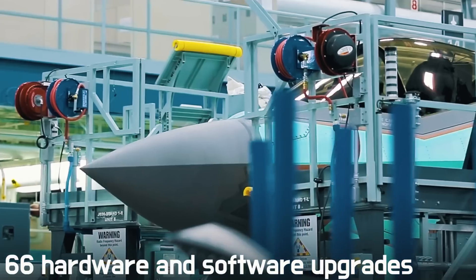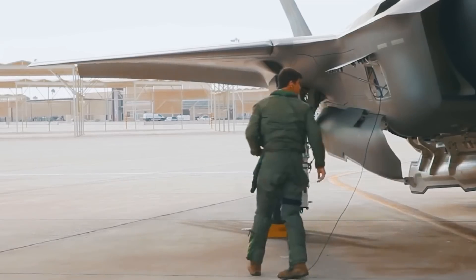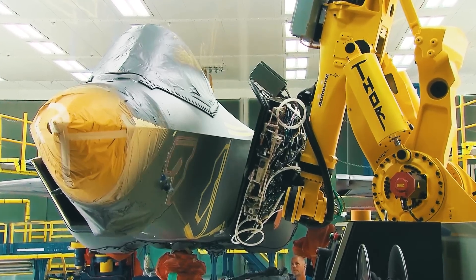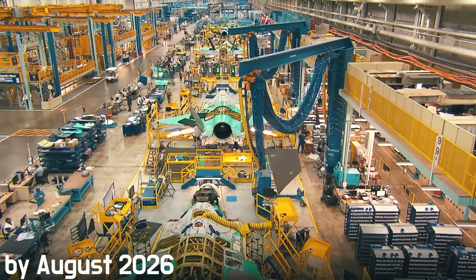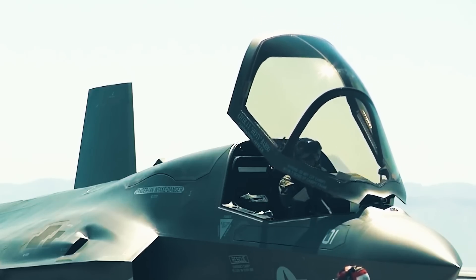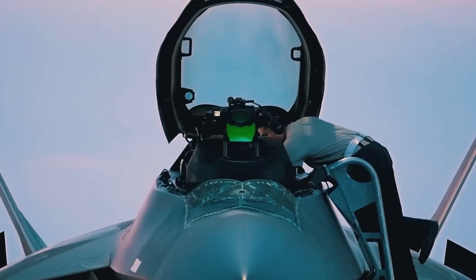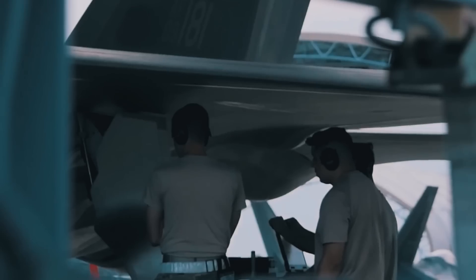A total of 66 hardware and software upgrades are planned by Lockheed Martin, with modernization to be completed by August 2026. The work will be carried out in stages, so new capabilities will be introduced into the global F-35 fleet faster, without waiting for the full development of the entire configuration of updates.